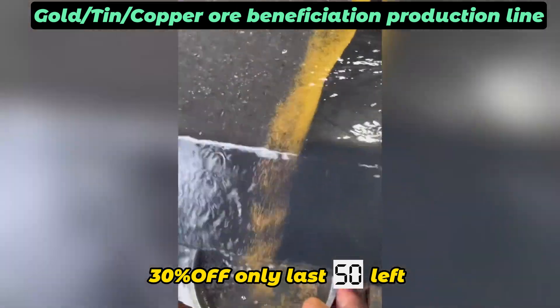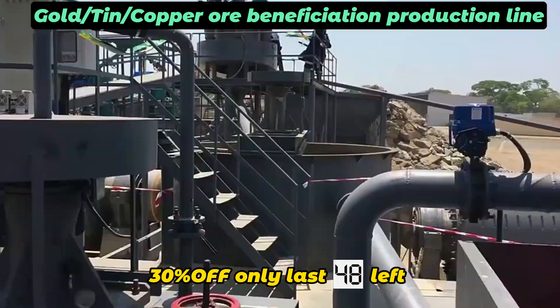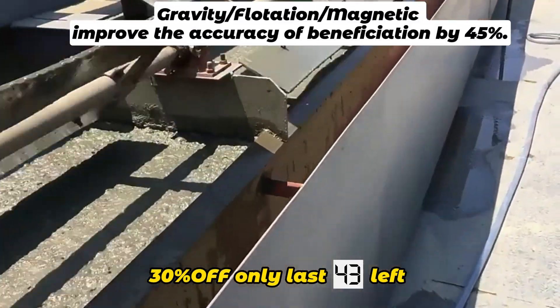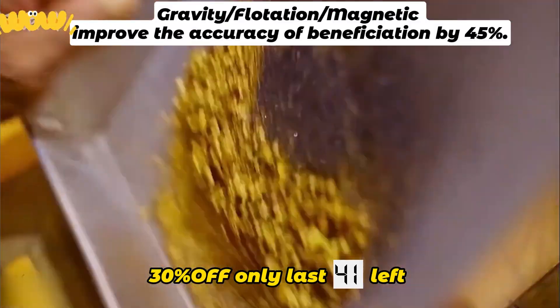The concentration accuracy was 45% higher than before, and he was very pleased with the end result. He said that this gold processing line has helped him reach the peak of his life.